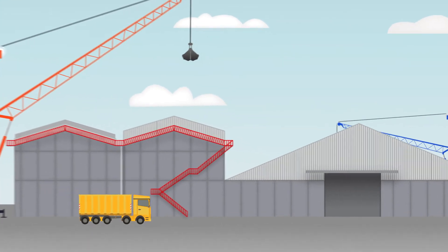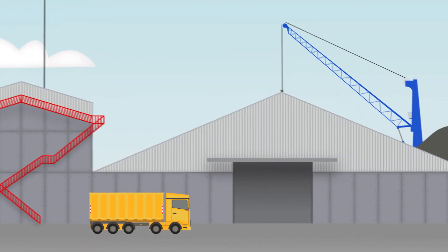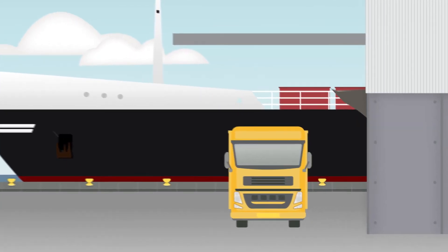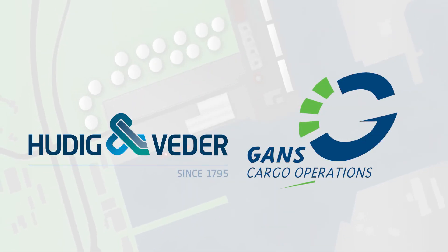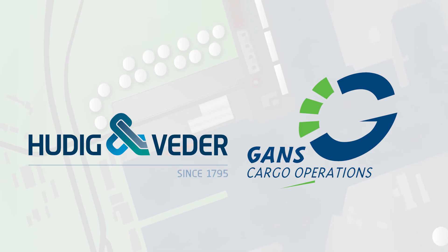The warehouse also provides facilities for covered loading of dry bulk material products into trucks or containers, always making sure our clients get tailor-made cargo solutions.